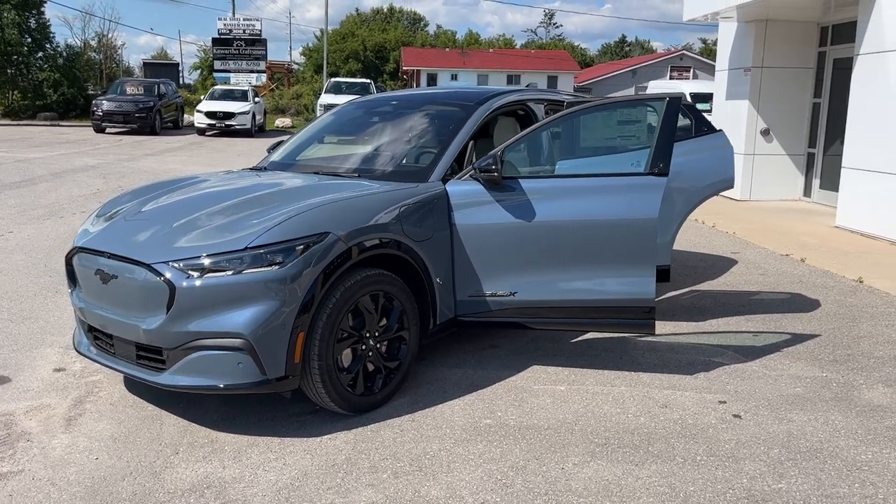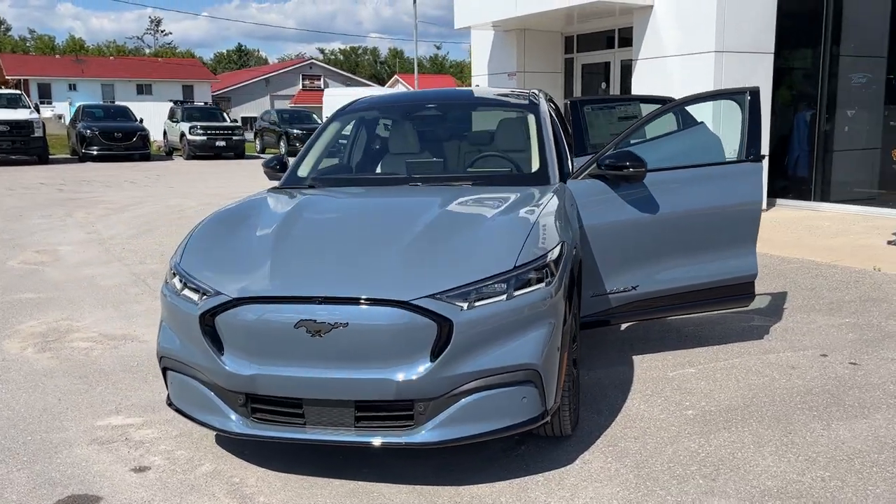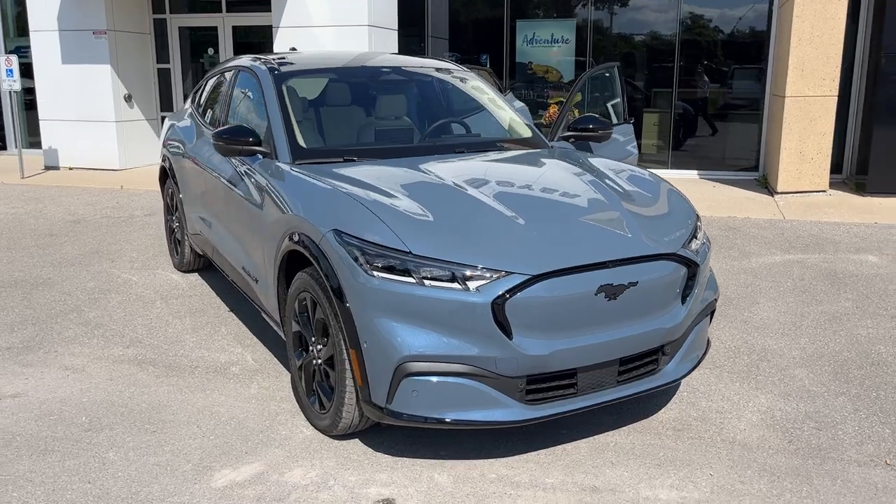2023 Ford Mustang Mach-E Premium All-Wheel Drive. This one's a 300A package in the Vapor Blue Metallic color. Really nice looking Mustang.